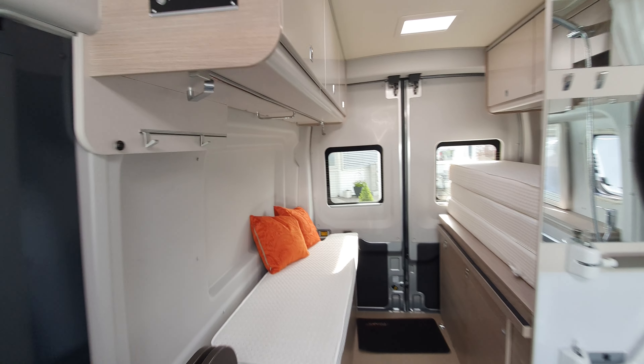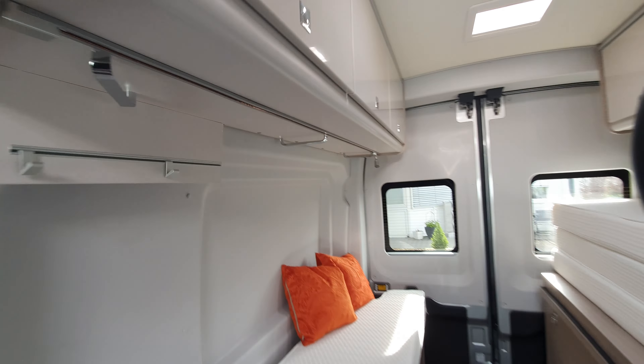Hello and welcome. Today I'm going to show you a camper van which has been designed for use with a wheelchair. It is this one here — the Bosnia Lino, on a Ford base. Let's have a look inside.